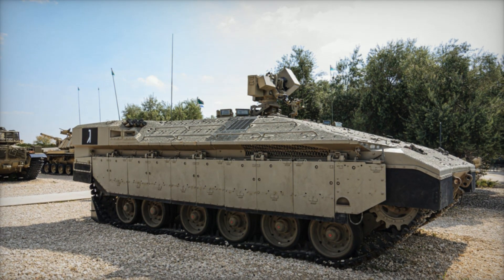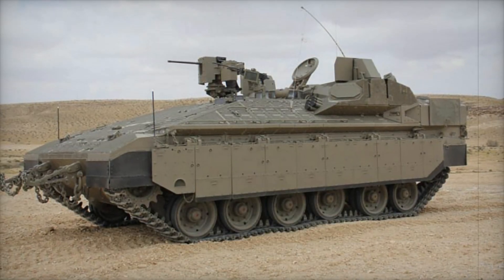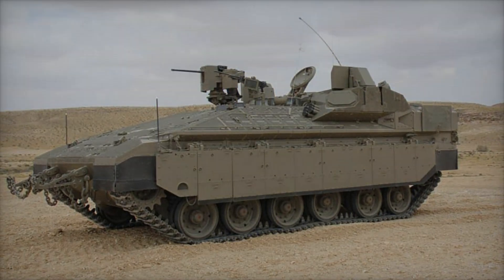The Israel Defense Forces (IDF) currently have more than 290 Namers in service, and this number continues to grow. There are plans to create specialized versions, including command and engineering vehicles, making the Namer a versatile tool on the battlefield.